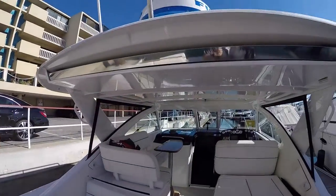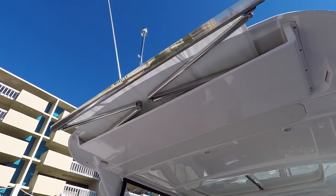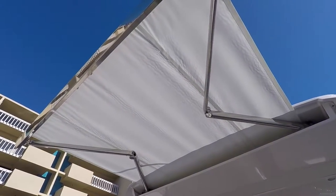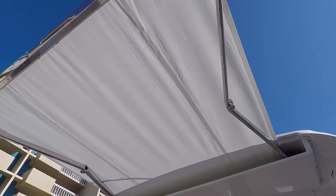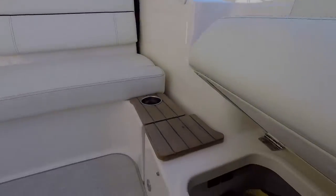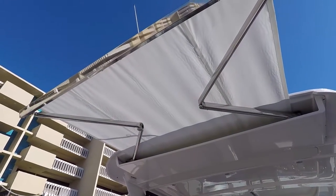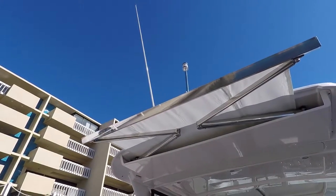For shade we have the Make Fast sun shade. As you can see, it very smoothly and quietly comes out and offers shade for your whole cockpit area. The switch for it is just here under the seat. It's strong enough to stand up to winds and you can also run at full speed with it in the full open position.